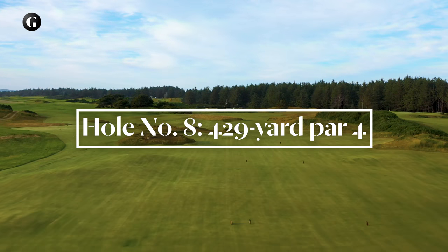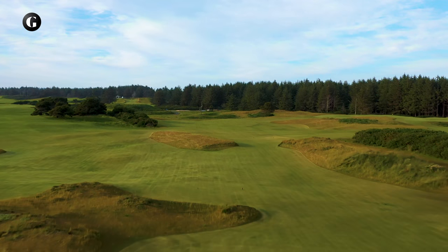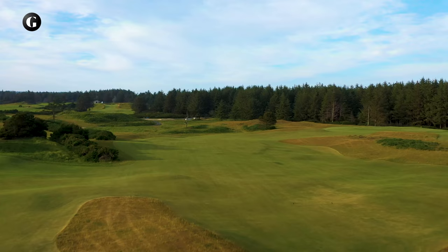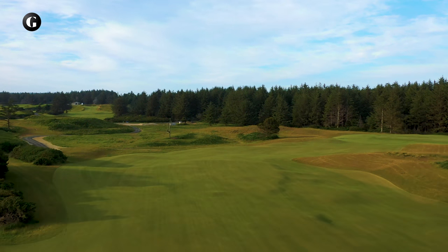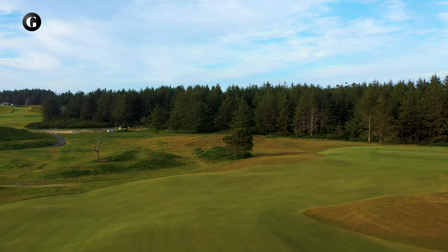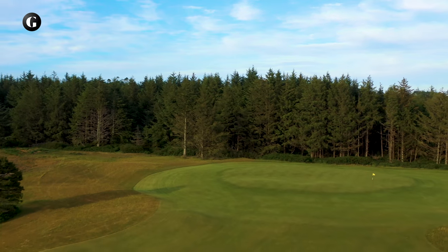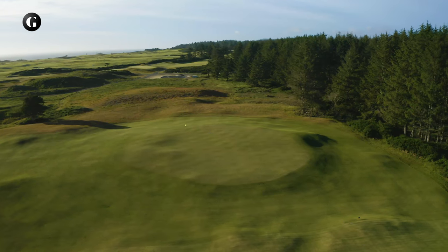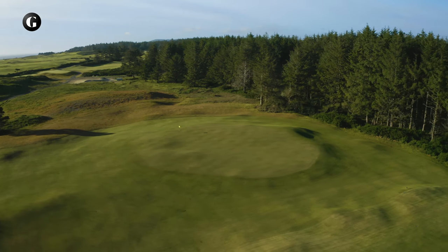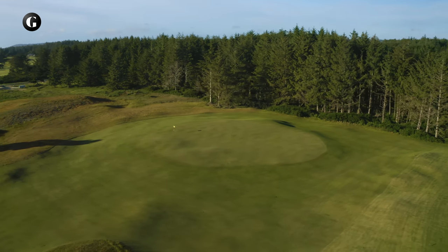The par 4 eighth turns inland and into the summer winds. A ghost tree at the far end of the fairway is a good aiming point, but the secret is to place your tee shot atop the ridge that runs down the middle of the fairway. If you're left of the ridge, you have a longer approach. If you're right of the ridge, you're blind to one of the most artistic and interesting greens on the course. The eighth green is not a punch bowl, but has a hint of that. It's not a Biarritz, but has the feel of one. It's like a lot of greens, yet unlike any other.